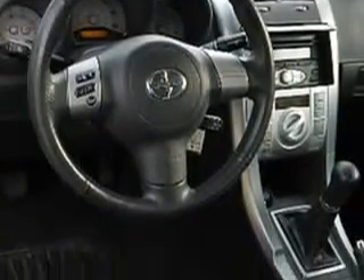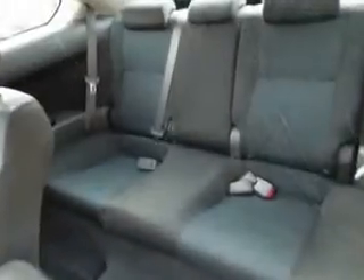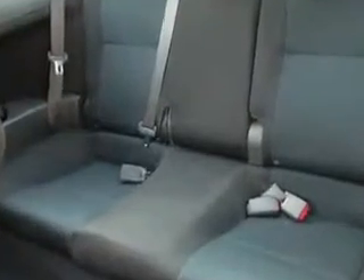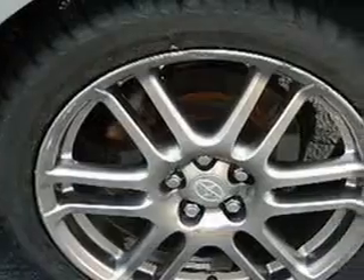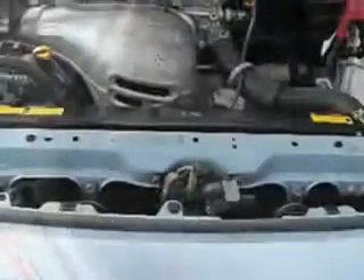With features like MP3 player, power sunroof, CD player, stereo control and steering, tilt steering wheel, cruise control and much more. Enjoy the drive and have peace of mind in this 06 Scion TC.